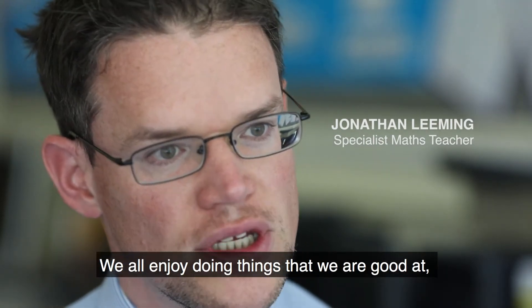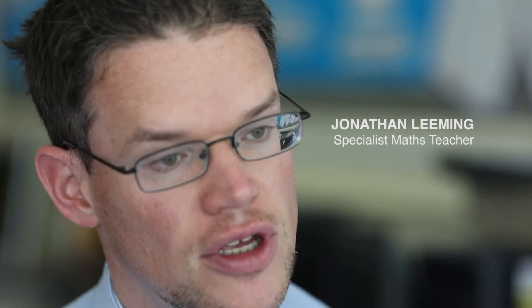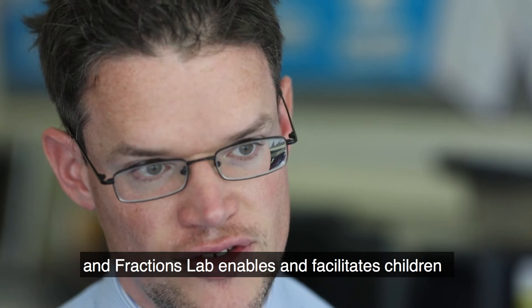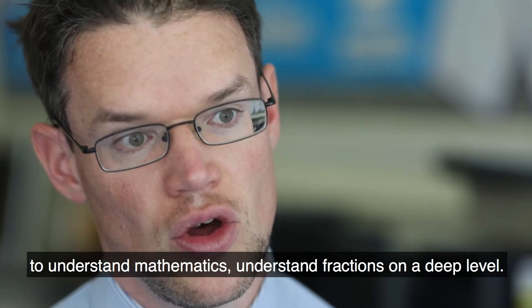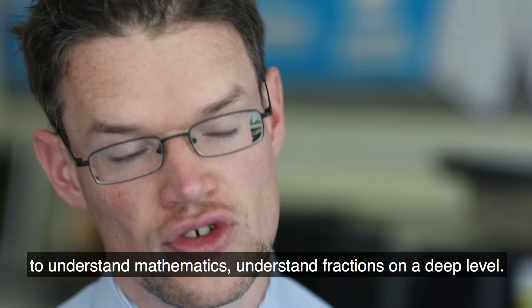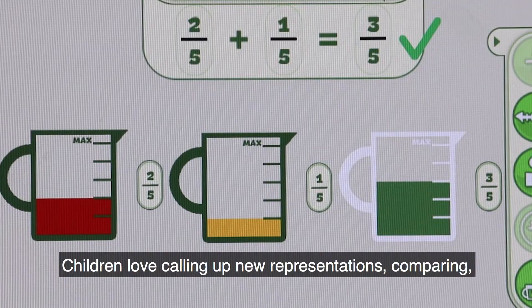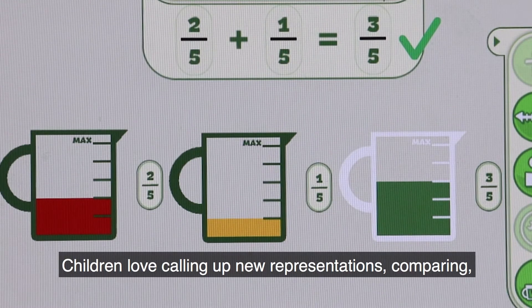Children enjoy mathematics if they understand it. We all enjoy doing things that we're good at. And Fractions Lab enables and facilitates children to understand mathematics and understand fractions on a deep level.